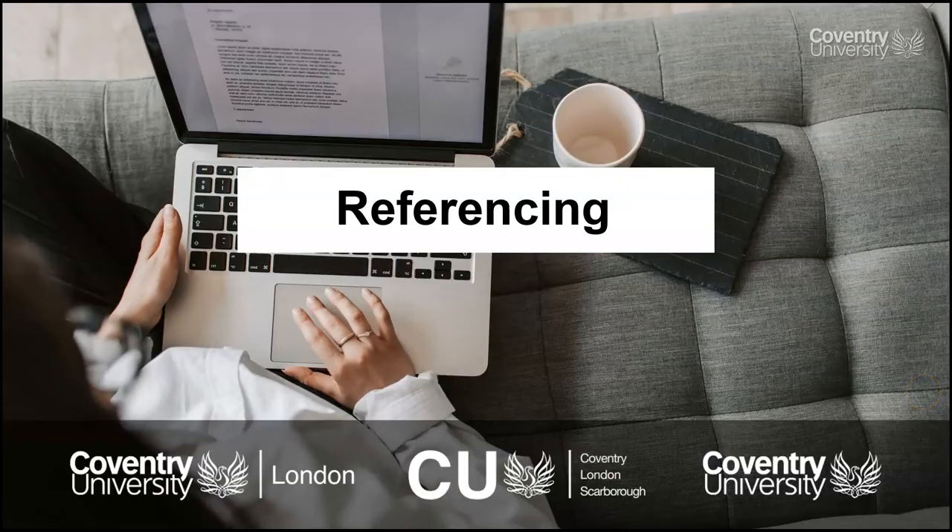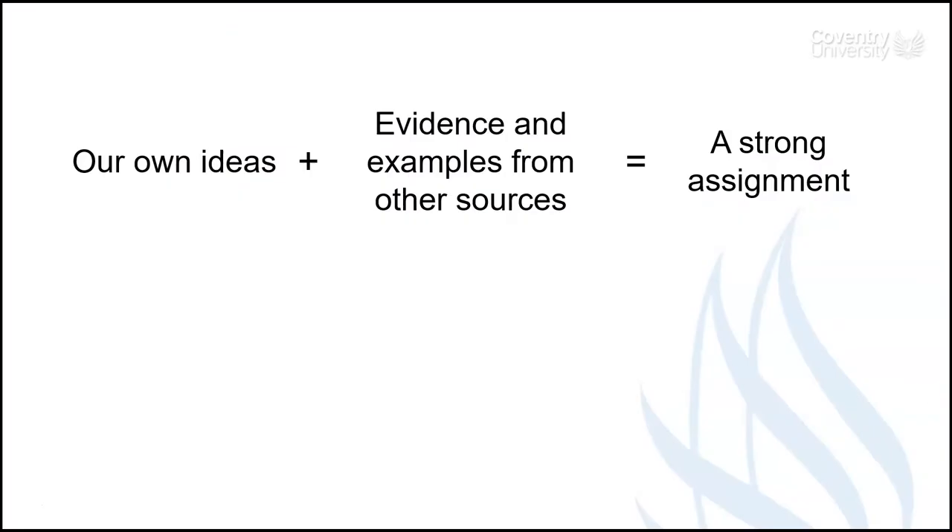So what is referencing? Well it's a really important academic skill. When we write a piece of academic work we need to include information that has been written by other people. This makes our work stronger because it provides evidence and examples to support our points.